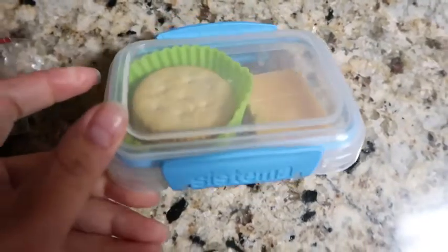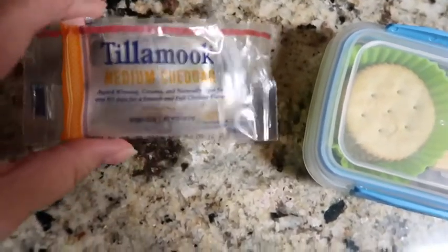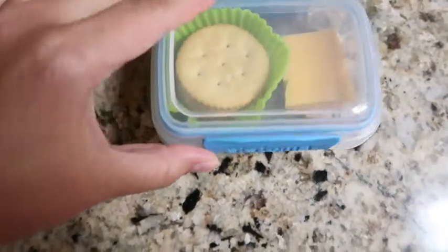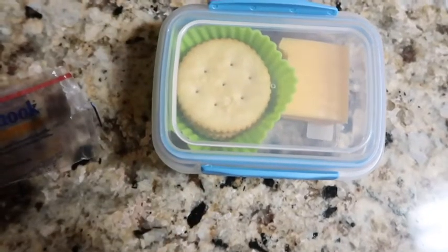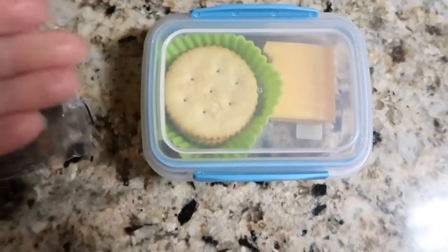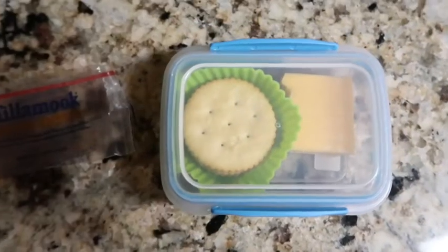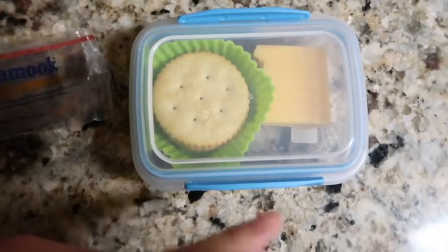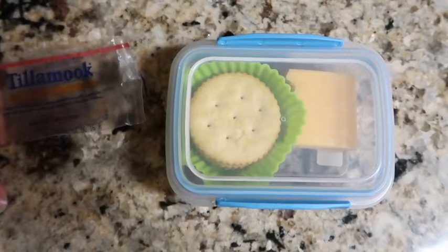For Wednesday, Izzy is taking some cheese and crackers — I have these little Tillamook medium cheddar cheese slices, just cut in half, with some crackers. That should hold her over until she gets home. They've been having birthday treats in school every day and someone has a birthday tomorrow, so I'm just sending something small.